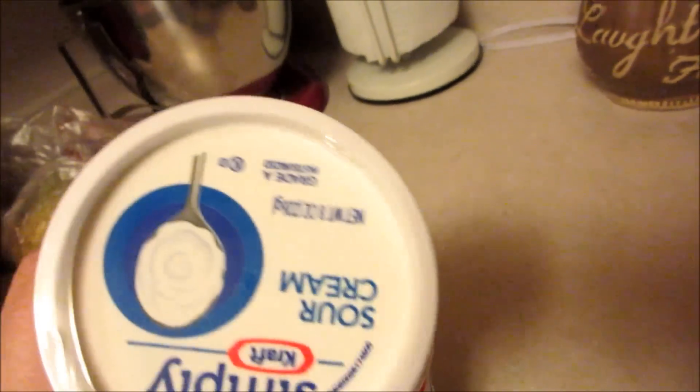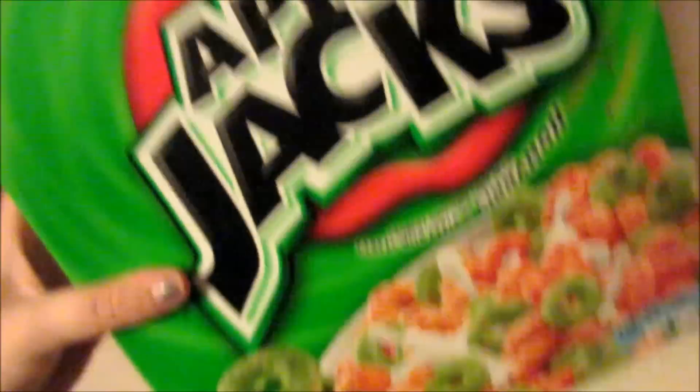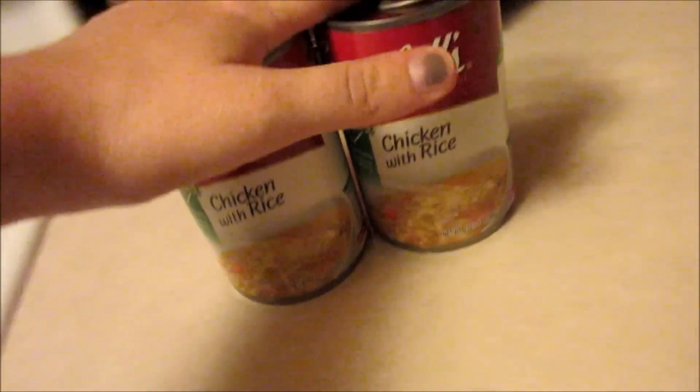Two things of sour cream — a little one and then a big one. Gage likes to get these little Totino's party pizzas. A big thing of Apple Jacks. And another can of chicken with rice — we actually bought three of these for a meal.